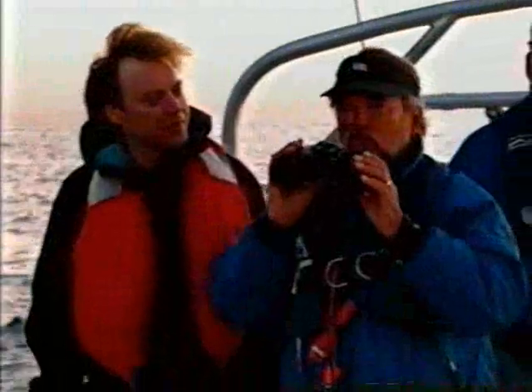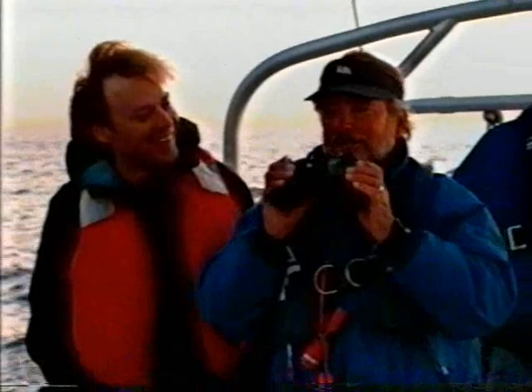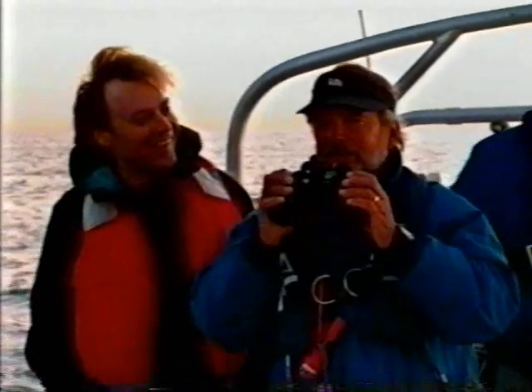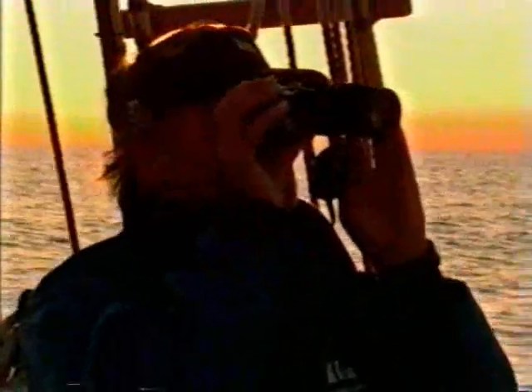What's the feeling you get when the sun comes up on a day and you're out on the water? I normally say, thank you again, God, and bless this ship. Life is good.